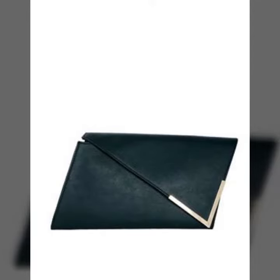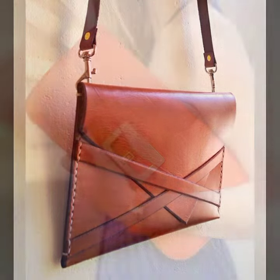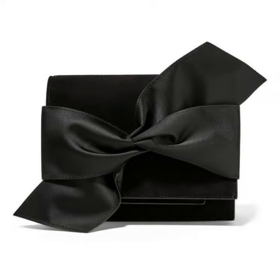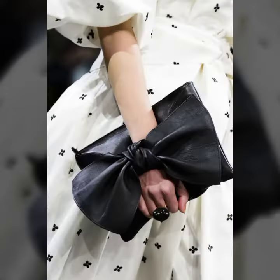Hello friends, welcome back to my channel. I hope you all are fine and doing well. Today I'm going to share with you the most demanding, stylish, stunning and eye-catching leather clutch bags.